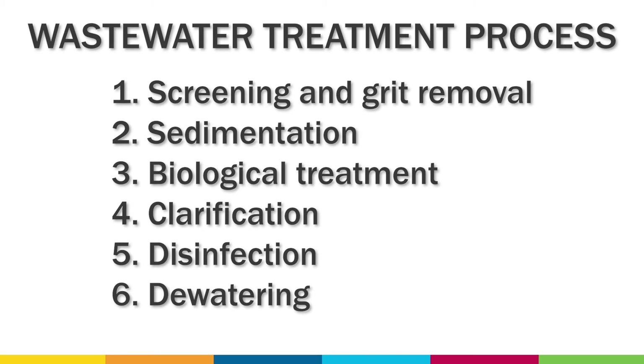The job of the treatment plant is to remove contaminants and potentially harmful substances from wastewater so that it can be safely returned to the environment. There are six major steps in this process.